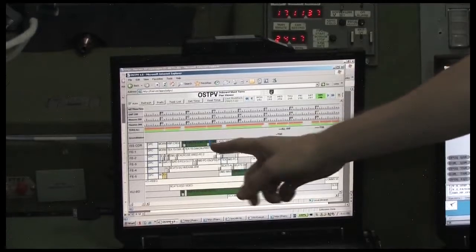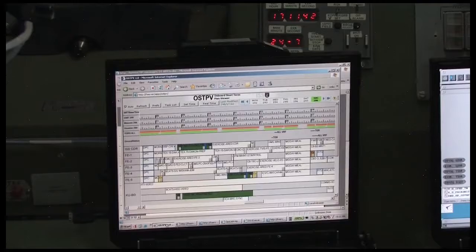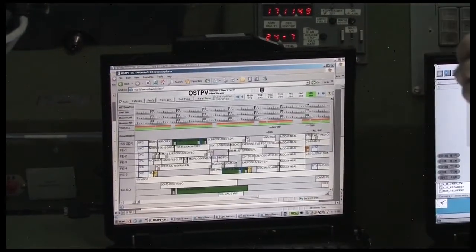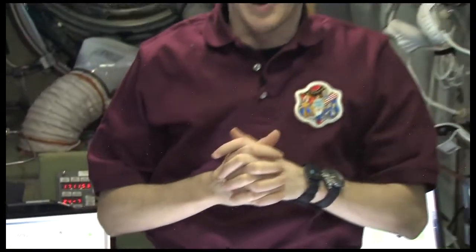Here, for example, you see that I need to do some sports, a checkout of our new running treadmill T2, and then in the afternoon I have some work — some science work with the flywheel equipment of ESA. So everything is planned out. The planners on the ground do a fantastic job because it's not easy to plan a full working day for six people, making sure we're not in each other's way and that all the science on board the space station can run together.